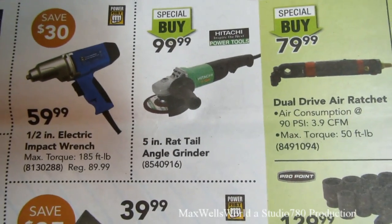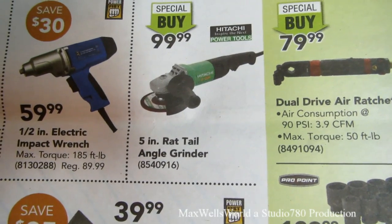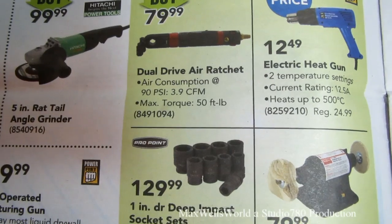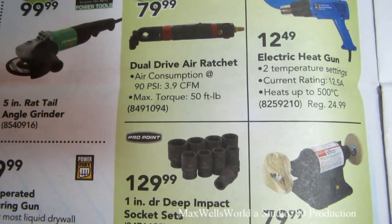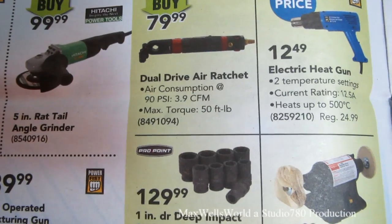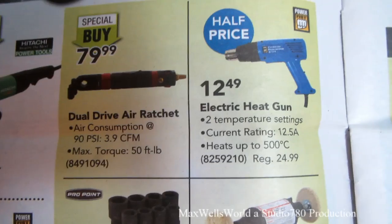A five-inch rat-tail angle grinder — special buy, Hitachi brand, for $99.99. There's also a dual-drive air ratchet, 90 PSI at 3.9 CFM and 50 foot-pounds of max torque, special buy at $79.99.